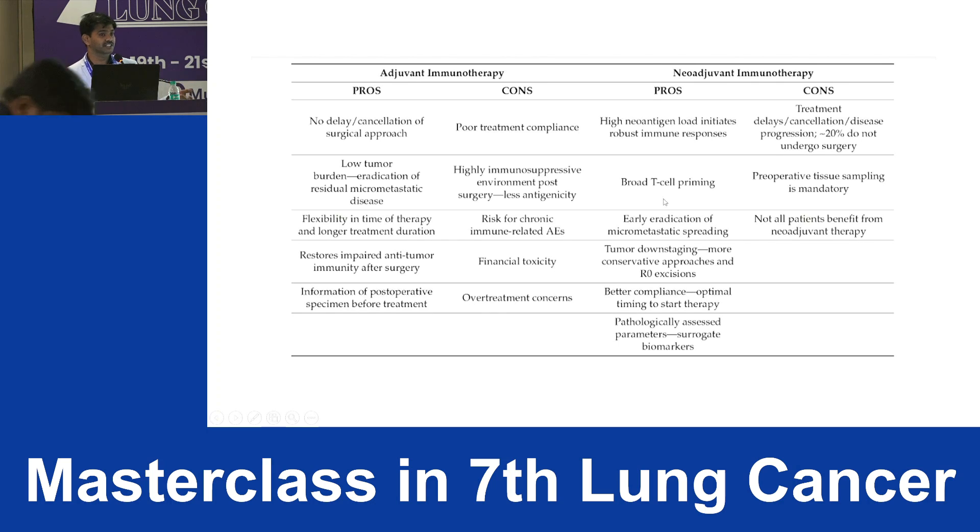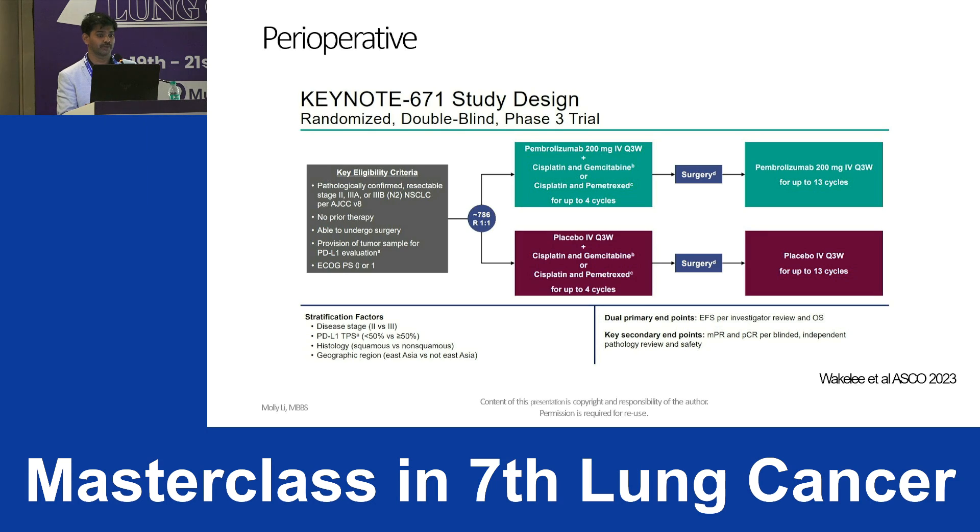For neoadjuvant therapy, the pros include high neoantigen load, early eradication of micrometastatic disease, tumor downstaging, and the ability to monitor what happened to the tumor — providing a progress card after neoadjuvant immunotherapy followed by surgery.